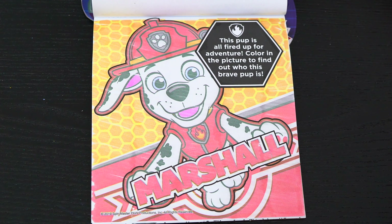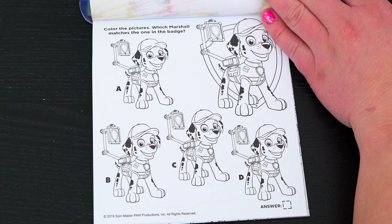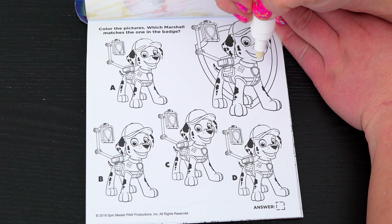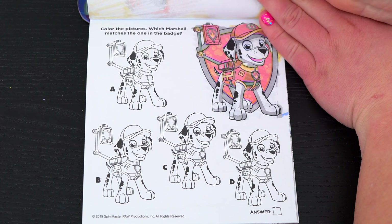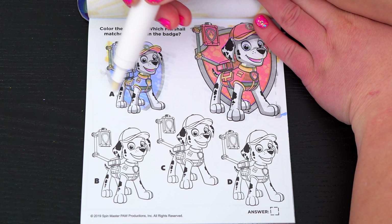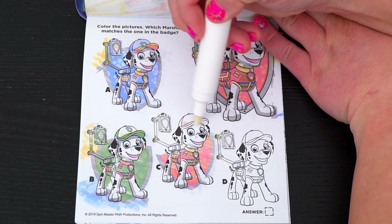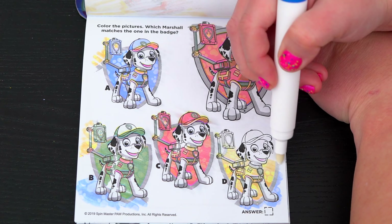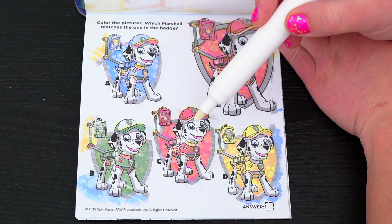Color the pictures! Which Marshall matches the one in the badge? Okay, first let's color in the one in the badge! And now let's see which of these matches! Do you see which Marshall matches the one in the badge? Yeah, it's C! Great job!